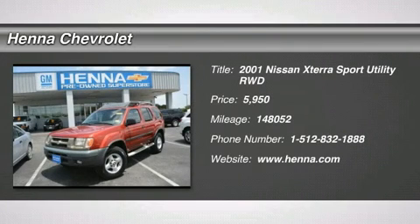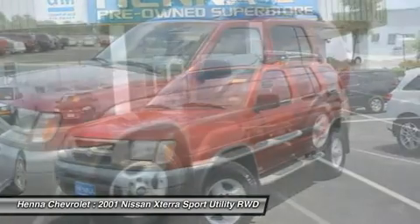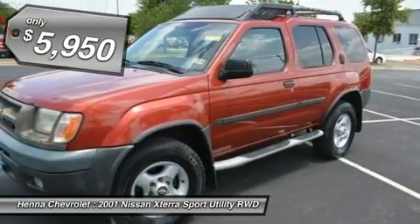Rear wheel drive. Tires: front all season tires, rear all season tires. Conventional spare tire. Power steering. Front disc, rear drum brakes. ABS.